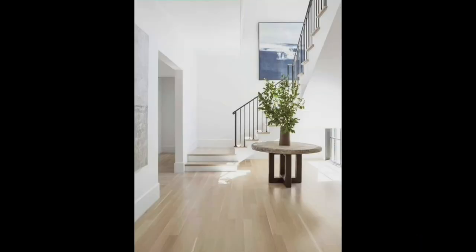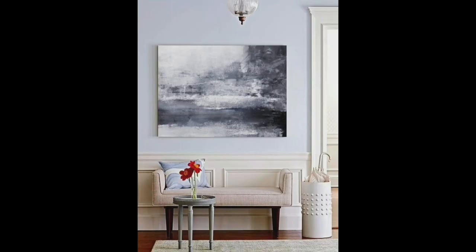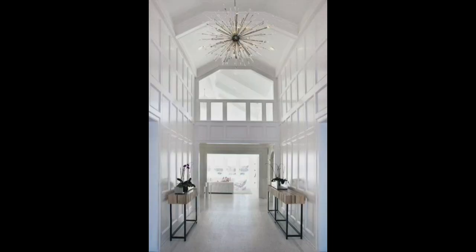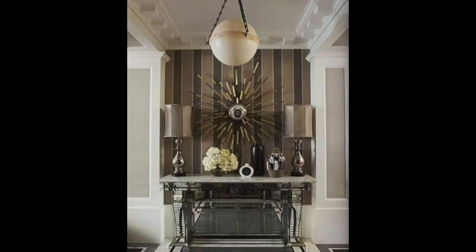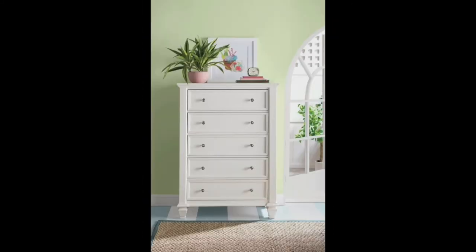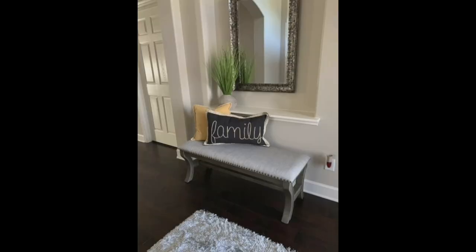Tile is an ideal choice for an entryway because it's fashionable, sturdy, and easy to clean. If you want to enhance a neutral color, consider choosing a geometric pattern. Whether your space is a sprawling foyer or a small entryway, investing in the right tile design can add some flair that transforms your room.